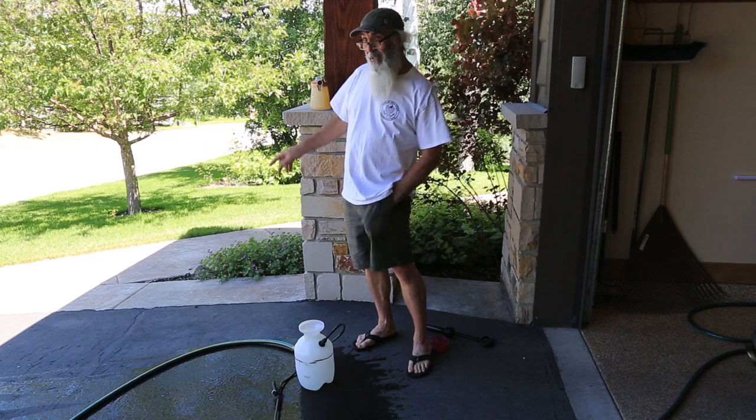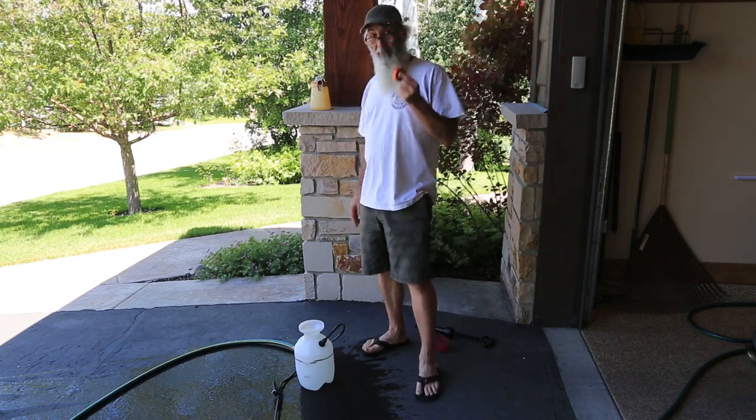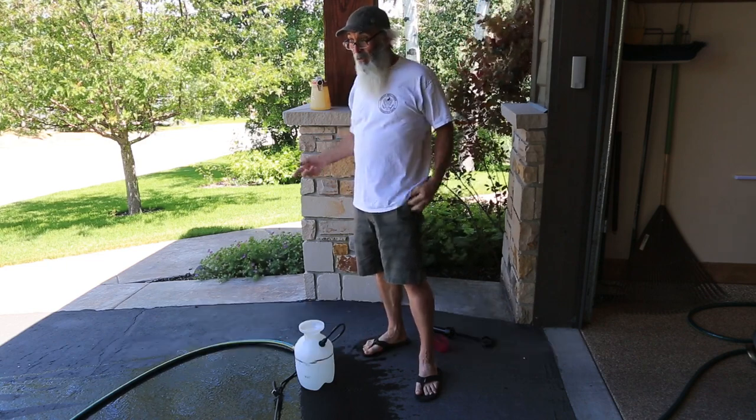Since I don't have enough to do all 130 of my trees, I'm going to mark every tree I treat so I can monitor it, and then I'm going to have to order more product.